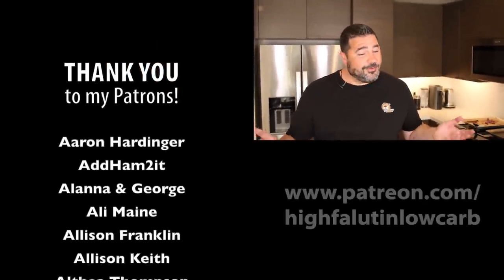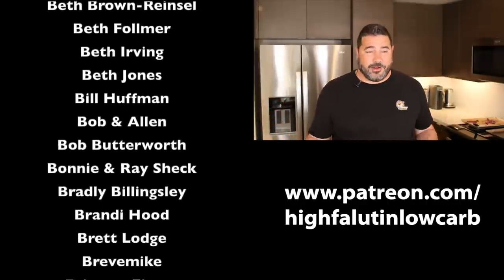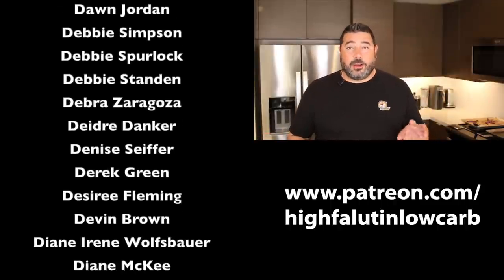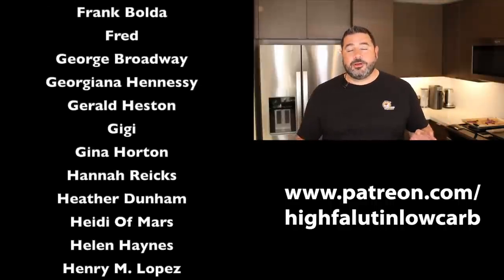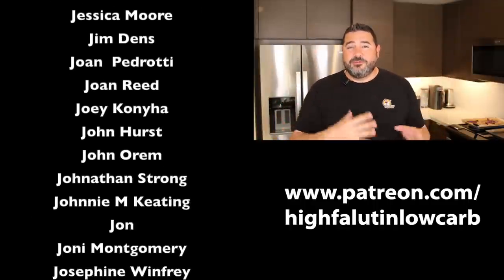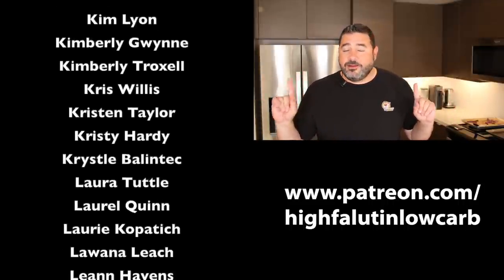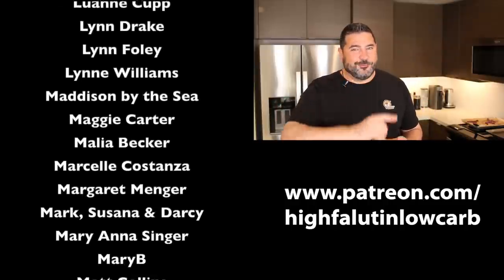A huge thank you to my Patreon sponsors — you'll see their names scrolling on screen. Without them none of this would be possible. A lot of them got behind-the-scenes action on the book, advanced review copies, and were privy to things like the new kitchen and the move before I could announce it publicly. Find me on Facebook and Instagram if you haven't already. I love you guys — I will see you very soon for another video. Bye-bye.